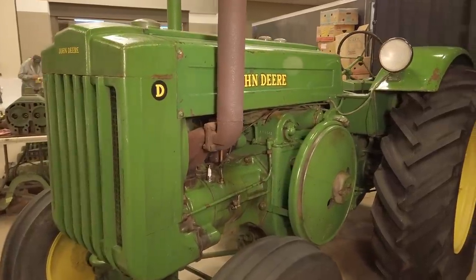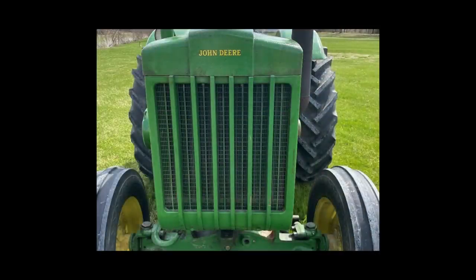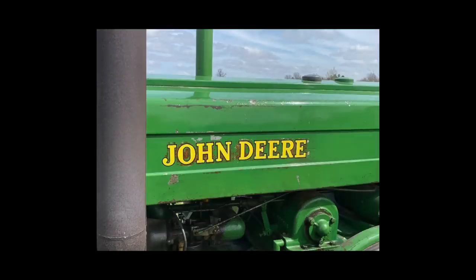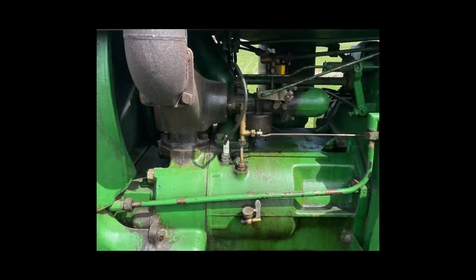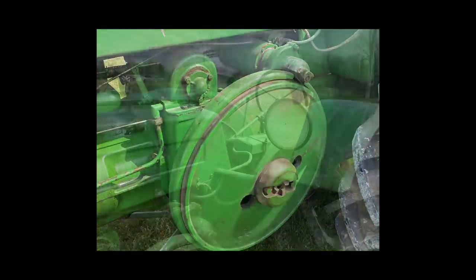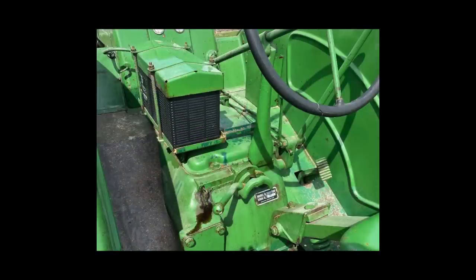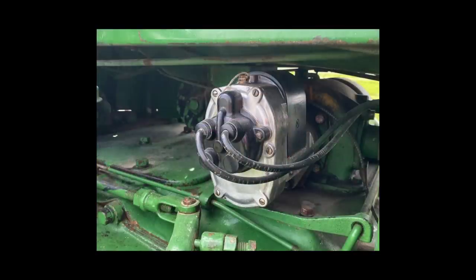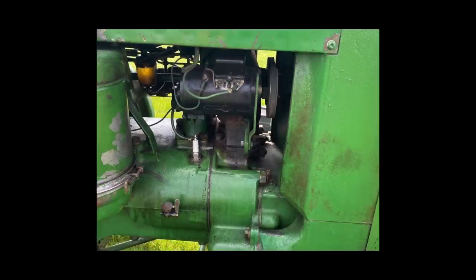On display in the Allman Vintage Power booth is probably the nicest original John Deere Model D in existence. This tractor belongs to the family of the late Dennis Powers, who purchased it in 1973. The Model D was kept stored inside for 25 years. In 1994, the tractor was sent to Ken and Dan Peterman, who repaired it and tried to preserve it in as much original condition as possible.